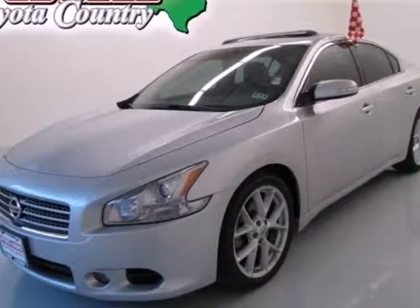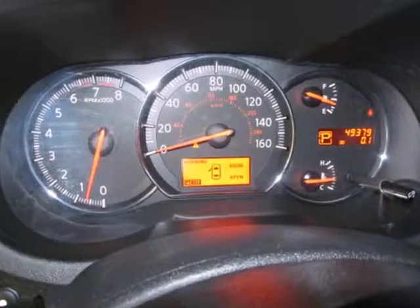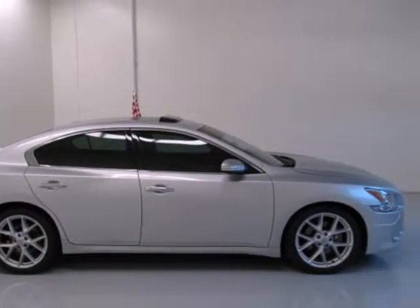It's a 2009 Nissan Maxima. Standard amenities include dual-zone automatic climate control, a sunroof, 8-way driver and 4-way passenger power seats, and an in-dash CD changer.